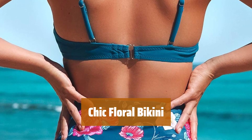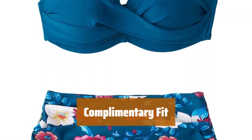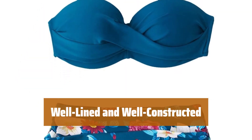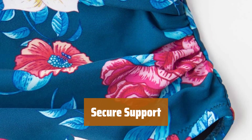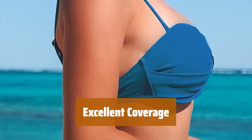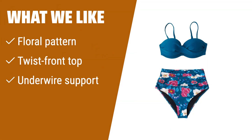Number 1. This chic bikini features a twist front top with a flattering high-waisted bottom. It offers a true-to-size fit with vibrant pattern choices for a stylish look. The bikini is well-lined and well-constructed for comfort and durability. The underwire in the top provides secure support and a slight push-up for a flattering silhouette. The ruched bottoms have excellent coverage, making it a little cheeky without too much exposure. What we like: If you prefer a floral high-waisted bikini with a chic twist front top and underwire support, this one is a great option. The vibrant pattern choices and excellent coverage make it a flattering choice.